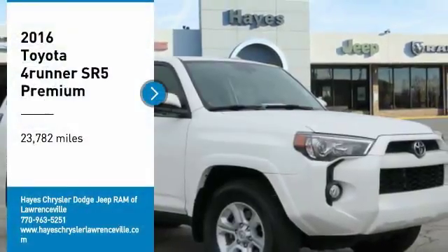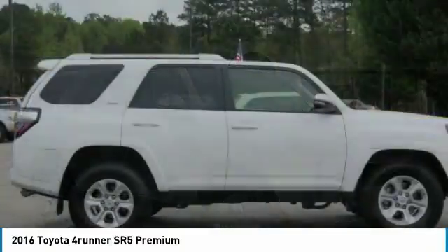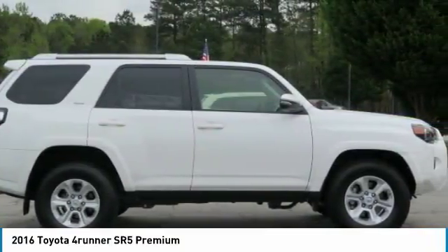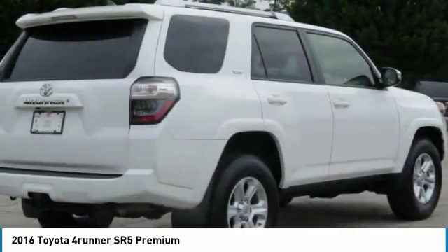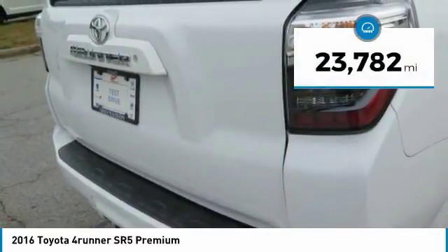Make a great choice today with the 2016 4Runner. 4Runner durability is unbeatable. There are more 4Runners on the road today than any other midsize SUV. This vehicle has less than 25,000 miles.